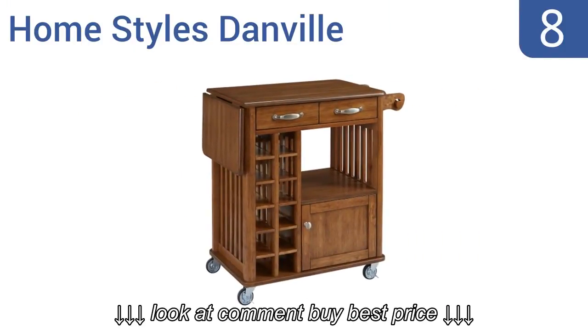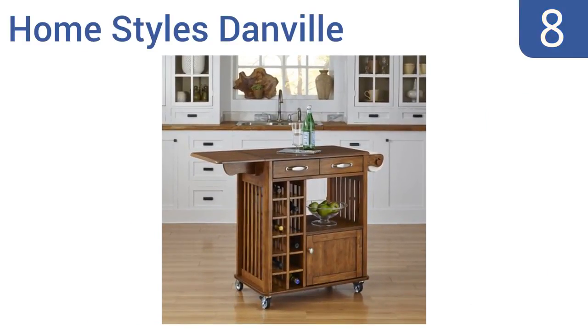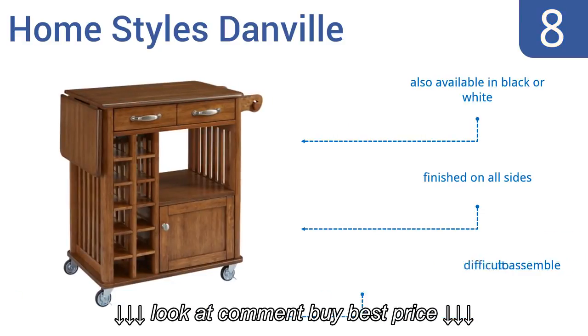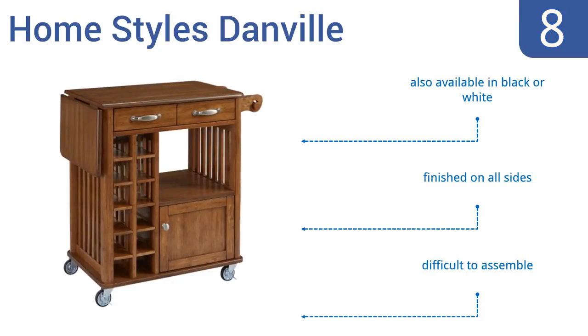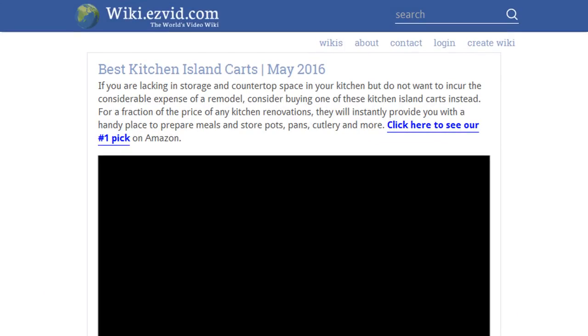Coming in at number eight, the Home Styles Danville features a wine storage area that accommodates 12 bottles. This attractive cart has large brushed nickel hardware for decorative accents and includes a 12-inch leaf that can be raised when you need additional counter space. It's also available in black or white and is finished on all sides, however it is difficult to assemble.